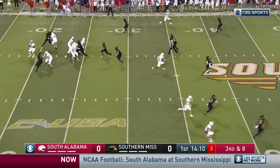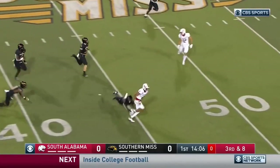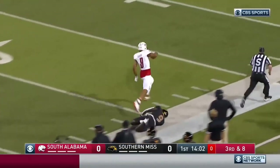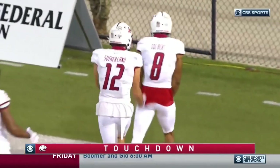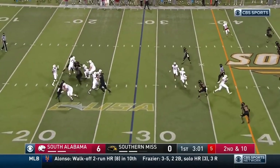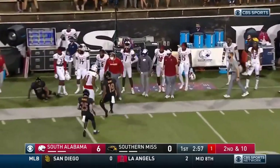And here they come. Trotter steps up and delivers to the outside. Tolbert has it, Tolbert goes rolling — first down. Touchdown! Trotter delivers and it's Tolbert again.